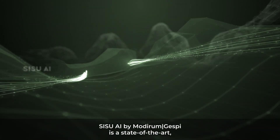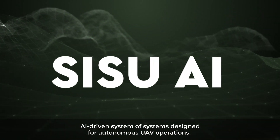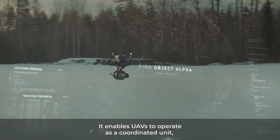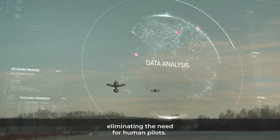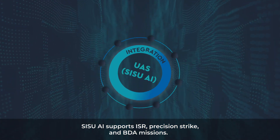Sisu AI by Motorim Jespi is a state-of-the-art AI-driven system of systems designed for autonomous UAV operations. It enables UAVs to operate as a coordinated unit, eliminating the need for human pilots. Sisu AI supports ISR and Precision Strike,